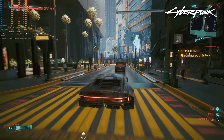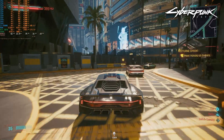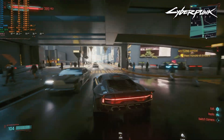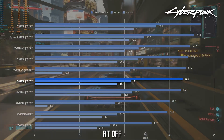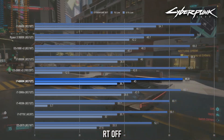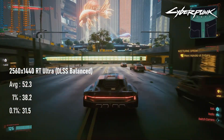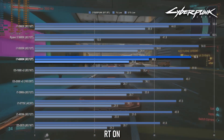Despite its fearsome reputation, Cyberpunk 2077 doesn't seem to mind older architectures all that much — or alternatively, I suppose it's possible I've yet to find an architecture new enough to satisfy it. Either way, the 6800K sees some stiff competition from some surprising chips. The non-RT result of 66fps on average places it just about equal to the Sandy Bridge i7-3960X, but just below the 10-core Ivy Bridge E5-2680v2. Once RT is factored in, however, the older chips fall away, as the 6800K joins the Haswell-E chips and even Zen 3 at the top of the table.